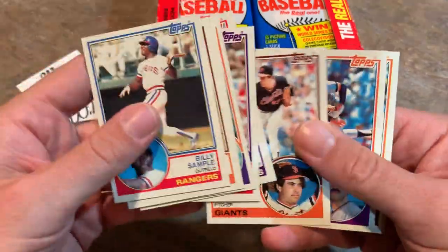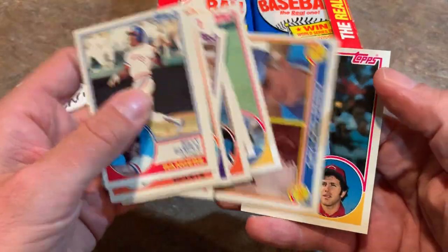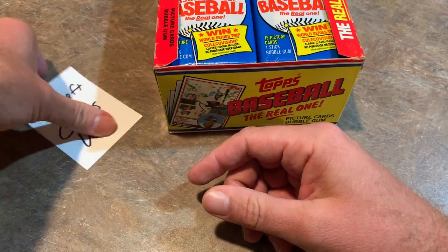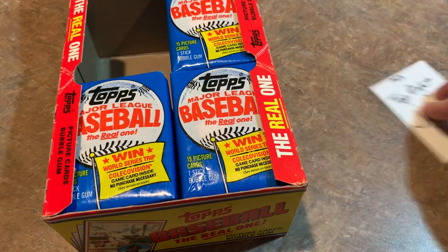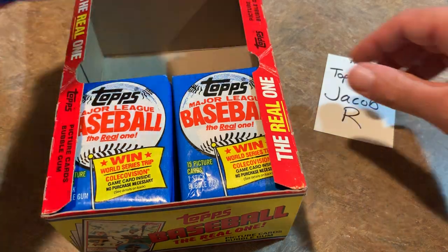Harold Baines, Hall of Famer. And Gaylord Perry, another Hall of Famer. Tom Hollis - Mr. Bat Flip, guy had a crazy bat flip back in what was it, '87 I think. So that's it for that stack. We're going to move on now to the top right, which is Jacob R. So we're going to pull that stack out of here.